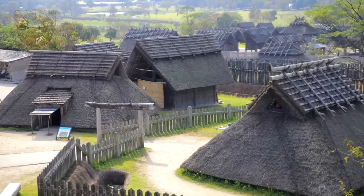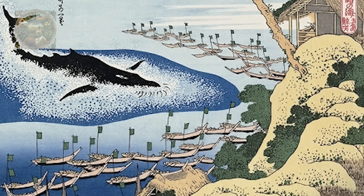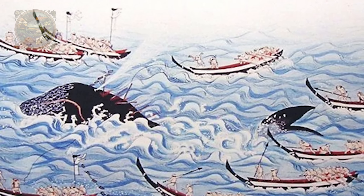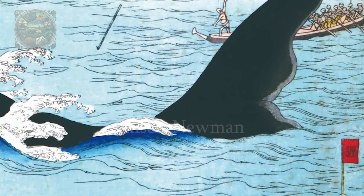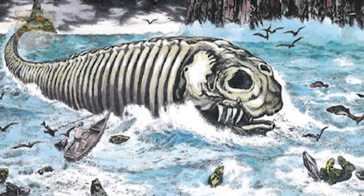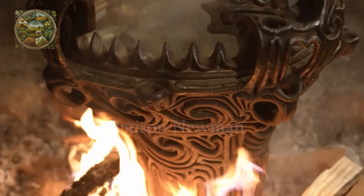The Japanese have hunted whales since prehistoric times. During the Jomon period, around 6,000 years ago, stranded whales were seen as a blessing from the sea. Historical artefacts from the Jomon period suggest that ancient Japanese might have actively pursued whaling at this time. Besides being used as food, inedible whale parts such as bones were effectively utilised for crafting pottery.